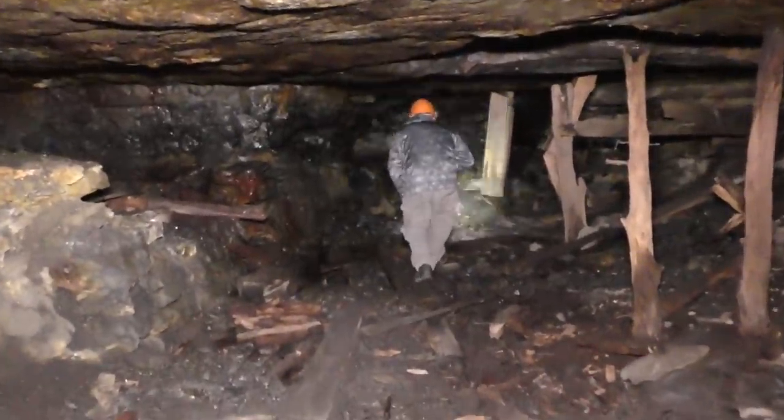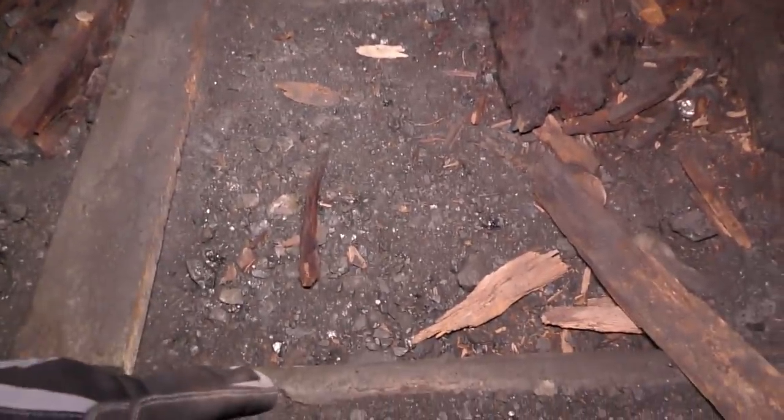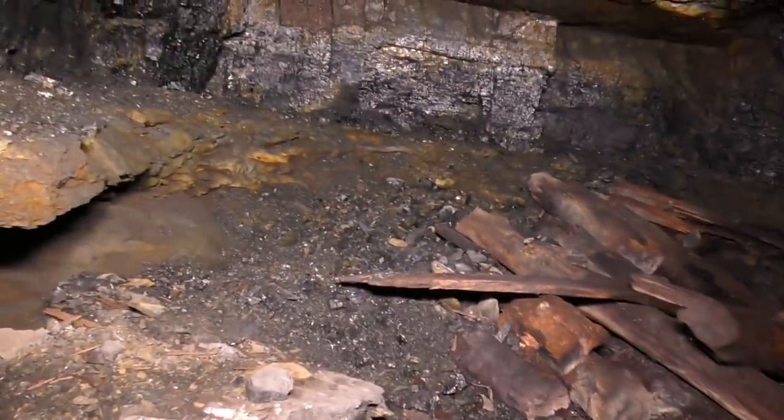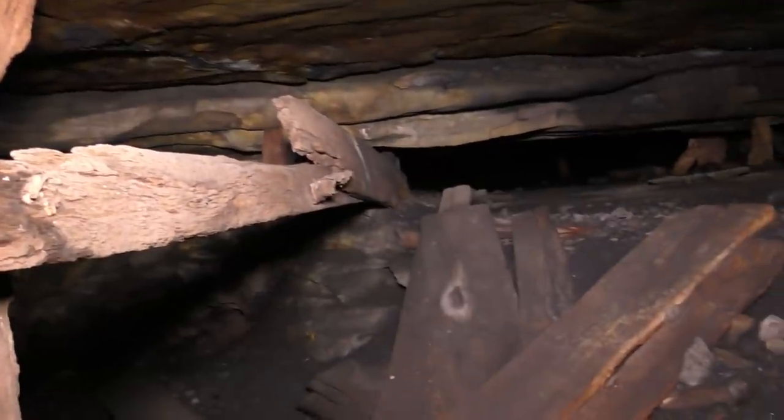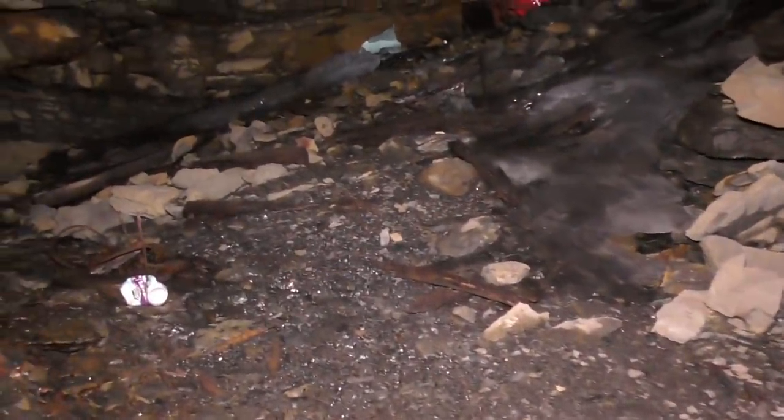We're going back towards where we came in where the shaft is and we're going to veer to the left now. It looks like they may have had ore car tracks here — it's hard to tell. These might be fallen stalls or timbers, but some of them are laying horizontal like a rail bed. This may have even been a chute at one point. You can see that the top is squeezing. We've got good airflow down here which is good, so we don't have to worry about that. It's a good thing wearing a hard hat too because I keep bumping my head. Right in front of us here is a large slab — obviously it fell down from the top.